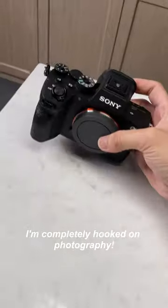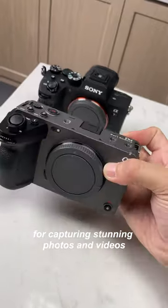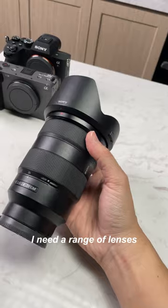I'm completely hooked on photography. I've got my hands on the Sony A7R IV and FX3 for capturing stunning photos and videos. But having just the camera isn't enough — I need a range of lenses.